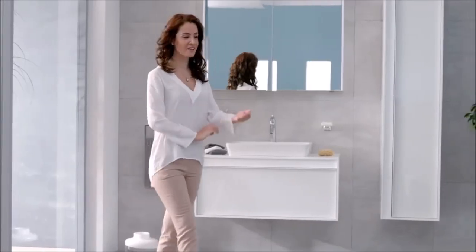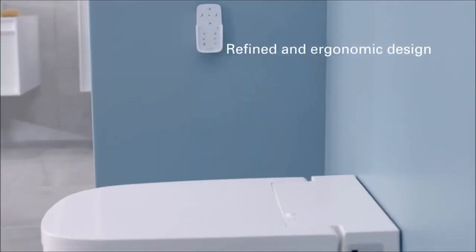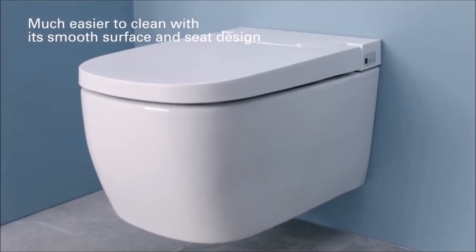Vitra introduces the new Smart WC Pan, the ultimate in personal hygiene and comfort. V-Care Smart WC Pan combines advanced functions with outstanding design, offering you superior hygiene, comfort and ease of use in your bathroom.